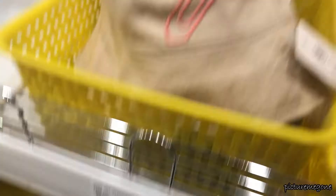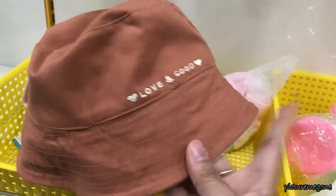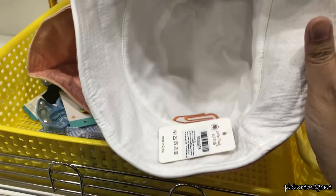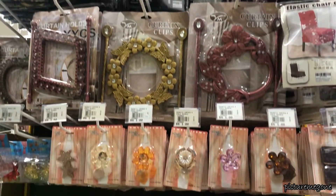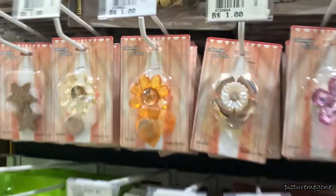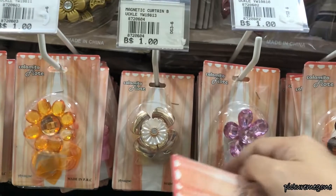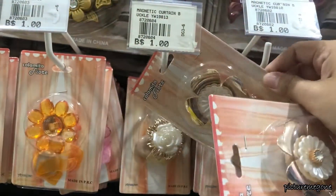I found these bucket hats which are reversible, so it's like having two hats for the price of one. We also needed some curtain clips — curtain holders, however you call them — so we bought some which I think look so pretty.